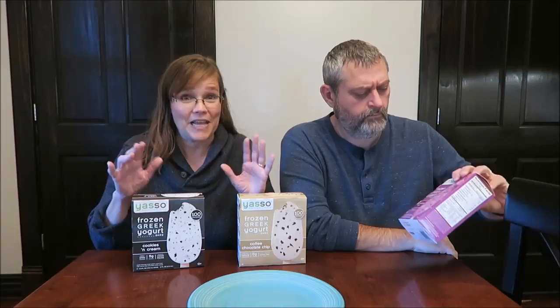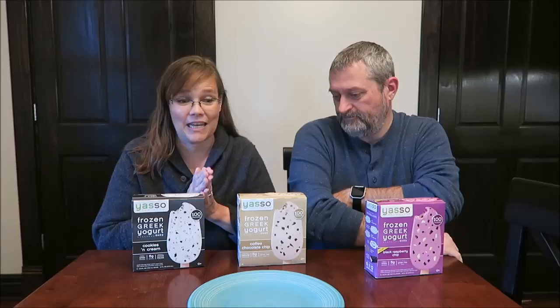Today we have three new-to-us Yasso frozen Greek yogurt bars to try for you, thanks to Karla. Karla was kind enough to mail me some coupons for these. These were completely free — they would have cost us $5.49 each at Kroger. That's very expensive. Thank you, Karla, for saving us money. We really appreciate that.